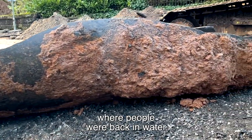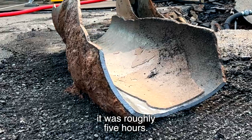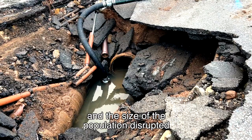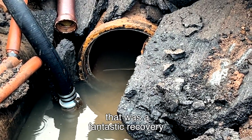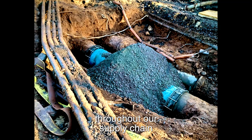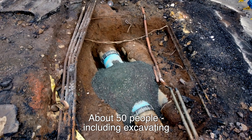From the burst to the point where people were back in water it was roughly five hours, which given the size of the main and the size of the population that was disrupted, I think that was a fantastic recovery by the water operational team. It's been an achievement right out into our supply chain — there's probably been about 50 people involved.